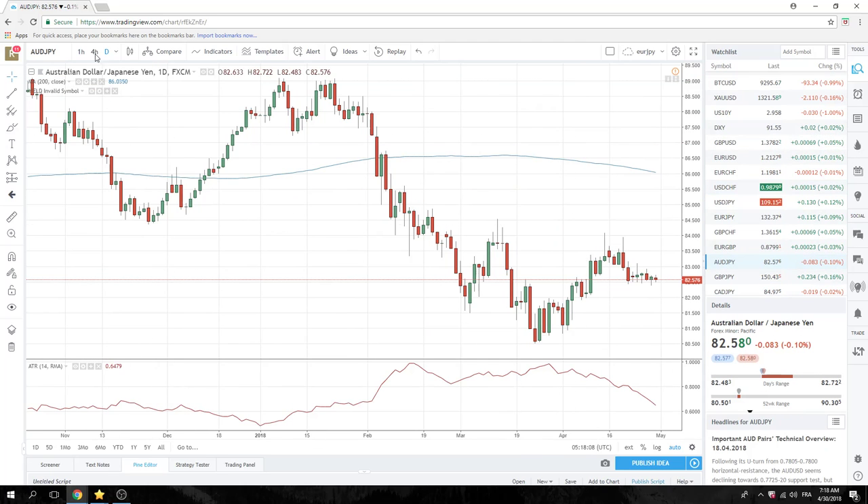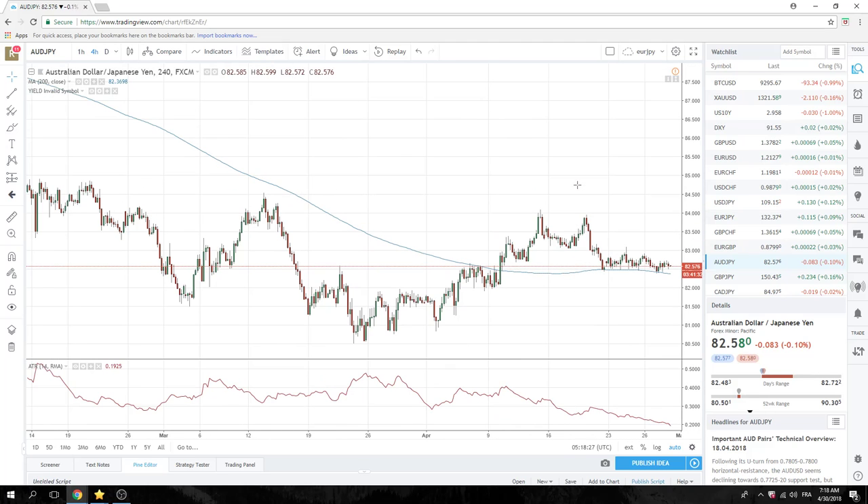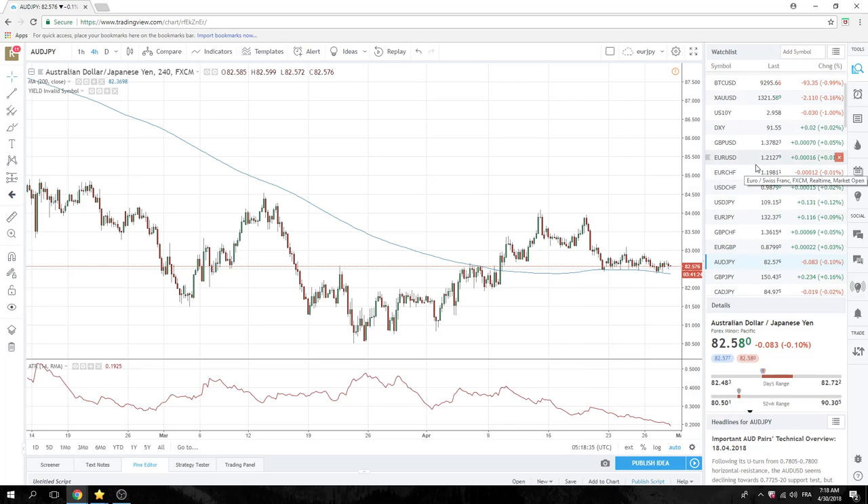Aussie-Yen is kind of setting up all right now. Look at this 200 four-hourly bar here. You've got these lows at 82.39 — we'll call it 82.40 — that keep being respected. No real story here, but if it wasn't month-end, I'd be trading this through 82.40. So maybe for Tuesday.